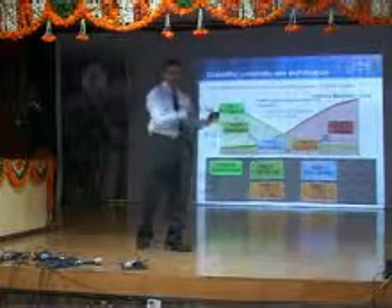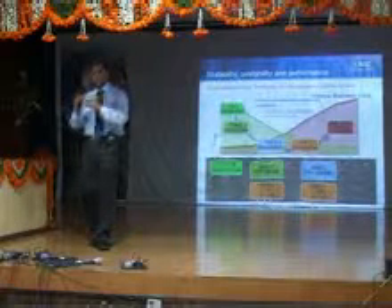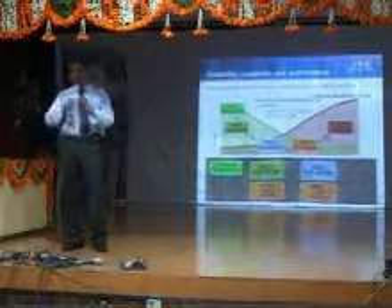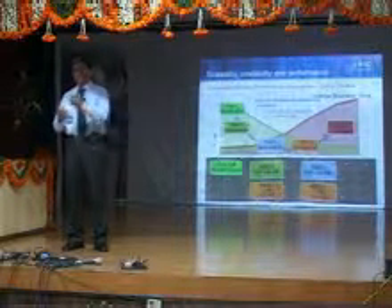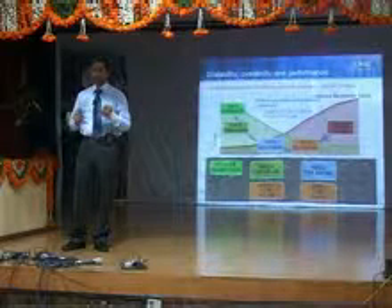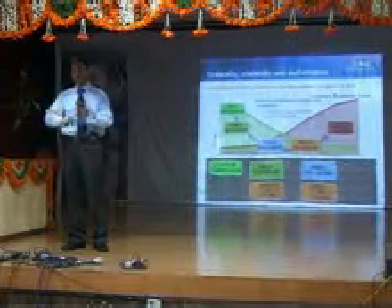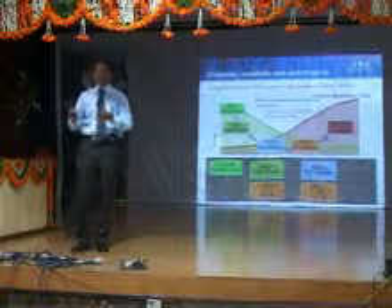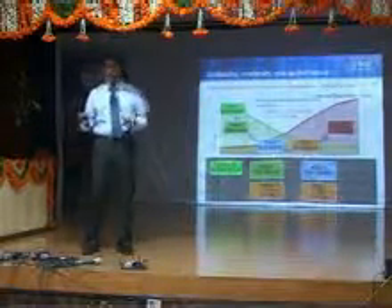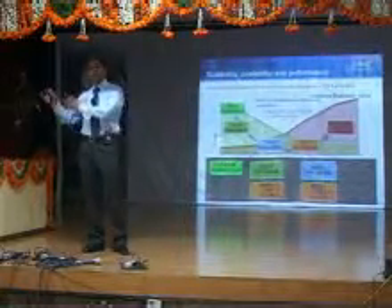Extending that example onto storage: the data which is very critical for your day-to-day requirements, we keep it on highly available systems which are easily accessible and accessible at a very fast rate. Information that is not required at that point but is required for organizational compliance or regulations is stored elsewhere — it could be far outside.